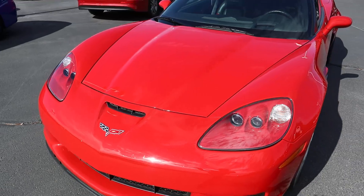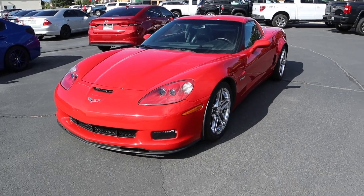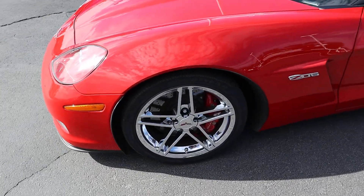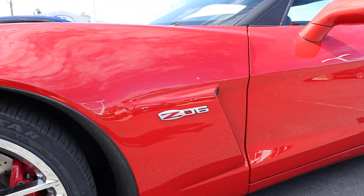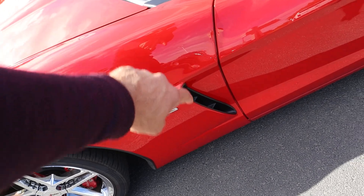If you guys haven't noticed, the paint on this car is perfect. It's crazy the condition that this car is in. Coming to the side, we've got 18-inch wheels in the front with 275 millimeter tires, and then you've got the red Corvette brake calipers. You can see the rotors are pretty big. We've got our Z06 badge that says 505 horsepower, and then notice the venting right there.